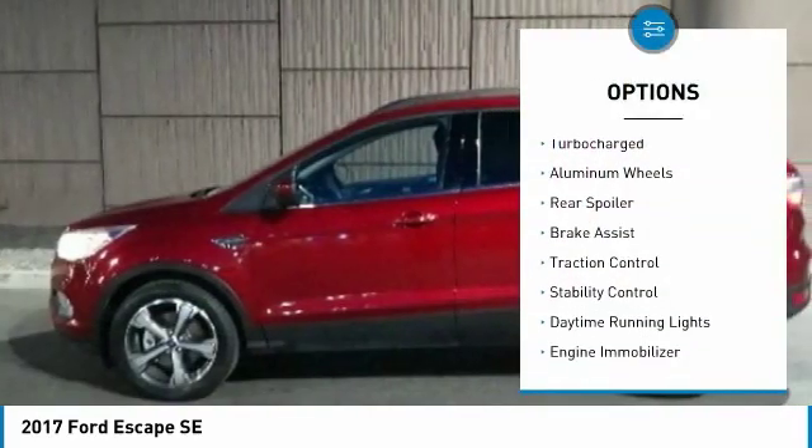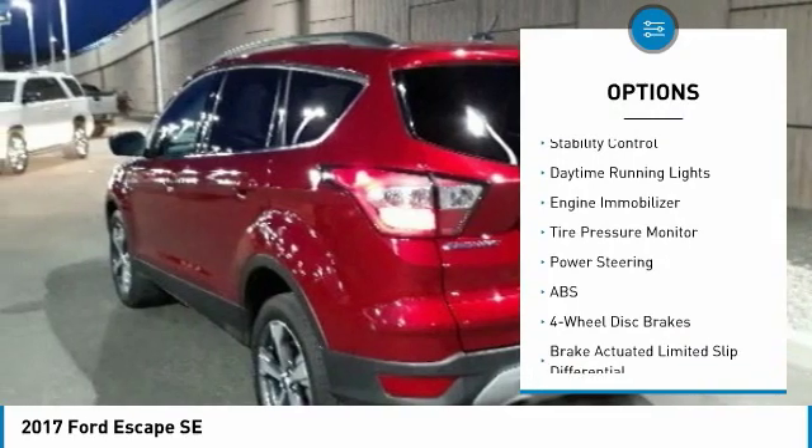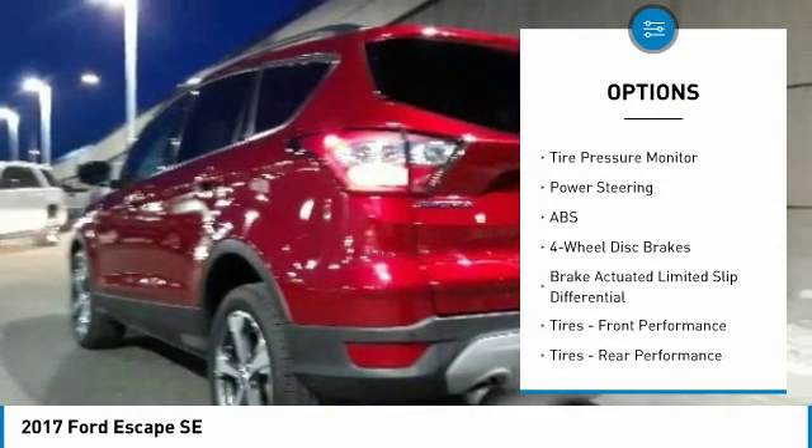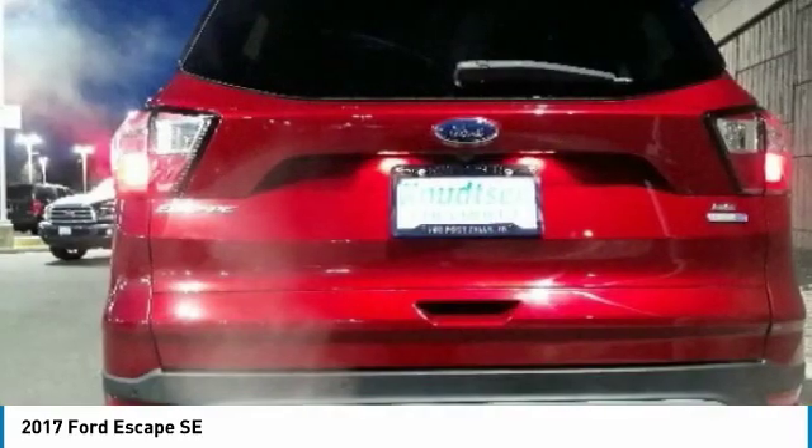Four-wheel drive, turbocharged, aluminum wheels, rear spoiler, brake assist, traction control, stability control, daytime running lights, engine immobilizer, tire pressure monitor.